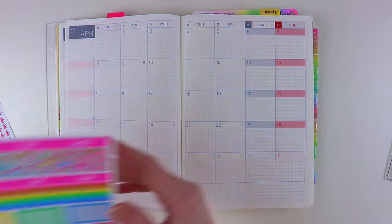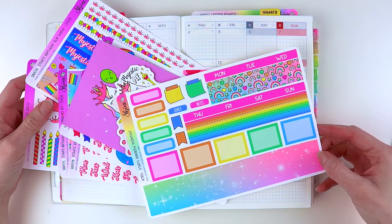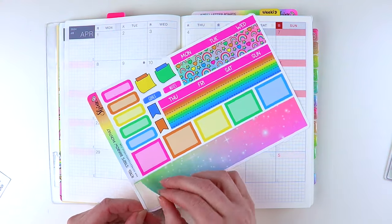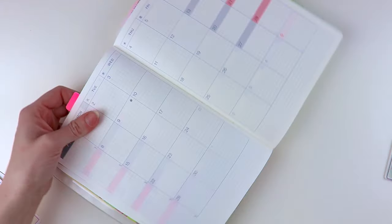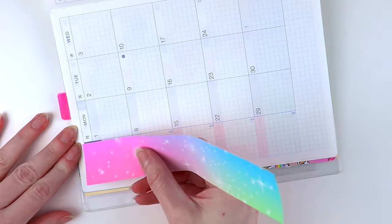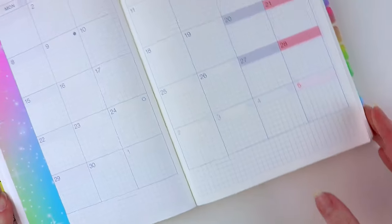I grabbed this monthly kit — this is Stars Rainbow — and I just thought the colors matched really well with the birthday collection. So I'm going to be using some of this on my monthly spread. I'm going to start with this big sticker first and just cover up the sidebar with it. Let me zoom in a little bit. And instantly that just looks so much better.